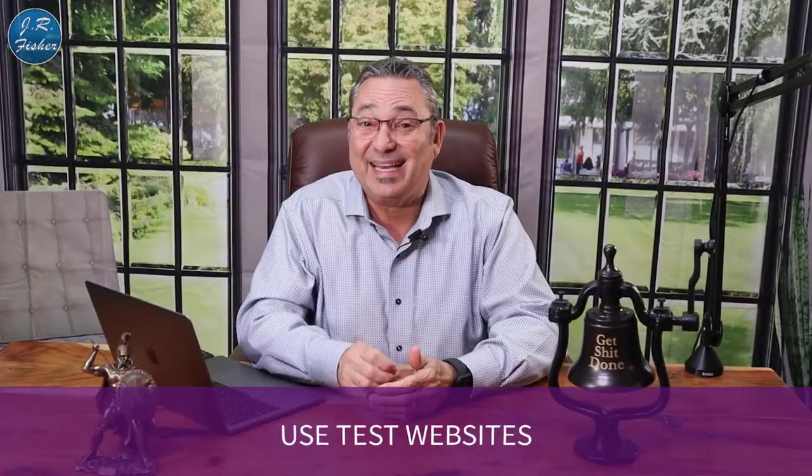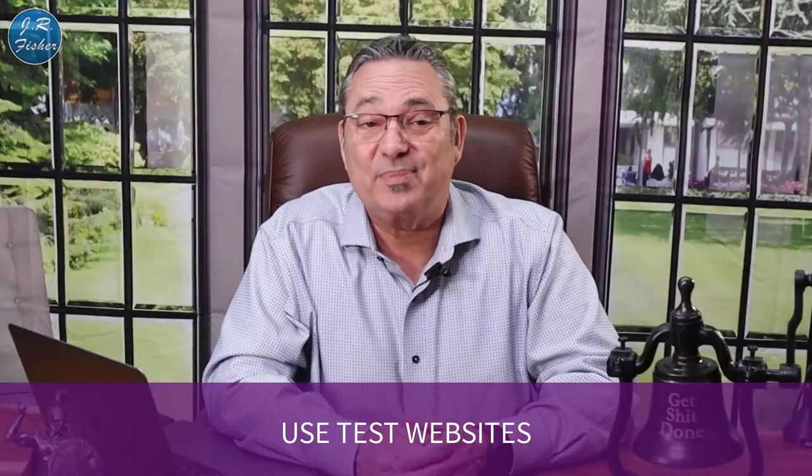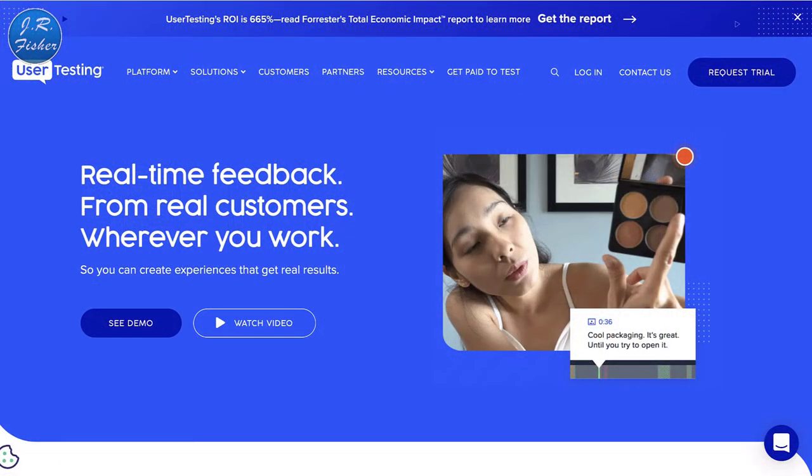You can also use Patreon where people support you directly. Number three is test websites. Sites like UserTesting.com pay you to go in and check out somebody's website. You can apply there and become a website tester. You're not going to get rich, but you can earn about ten dollars for every 20-minute test — that's thirty dollars an hour, well above minimum wage.